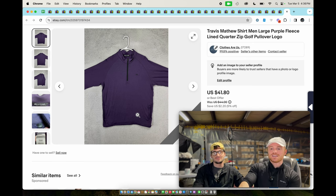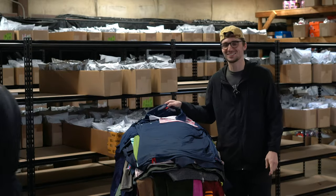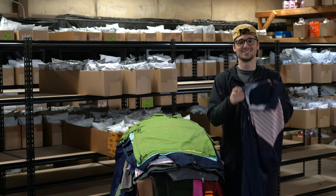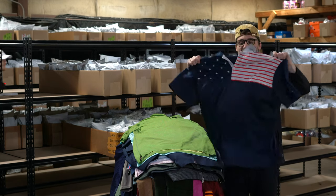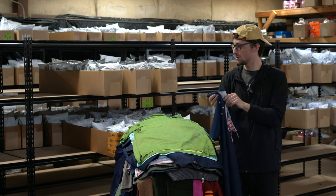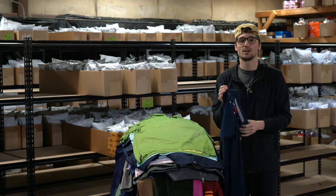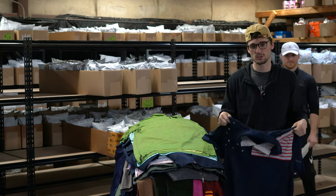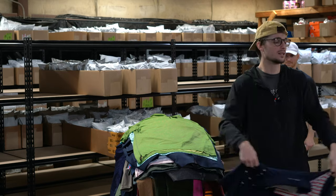Hopefully you guys like this — if you have any questions or concerns, drop a comment and we'll answer them. This is a Walter Hagen polo — normally not that great, Walter Hagen is a very small brand. Don't make a lot of money on it, but the American flag always adds a little bit of value. Probably low teens, maybe $20 if you're lucky.